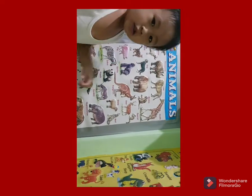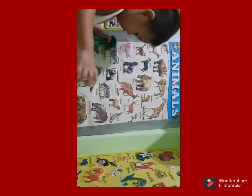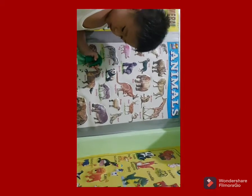Where is the giraffe? Yes! Very good! Shower the giraffe. Shower the giraffe.